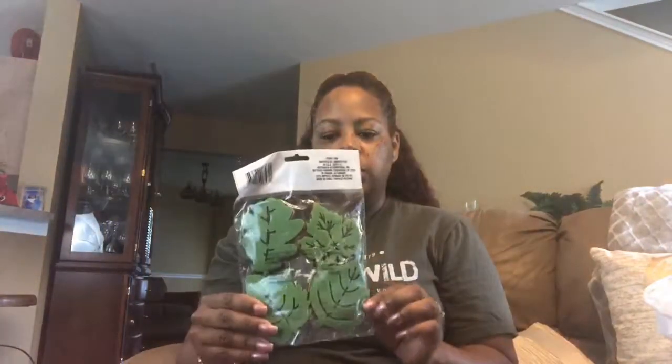I also purchased this. It says Harvest Blessings from Dollar Tree. These little fall leaves — I thought these would be good to use as coasters. They have the burgundy, the yellow, and the green ones inside. It's felt leaves and it's a 20 count.